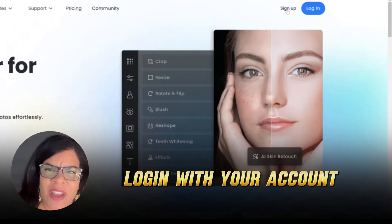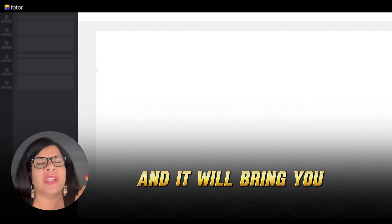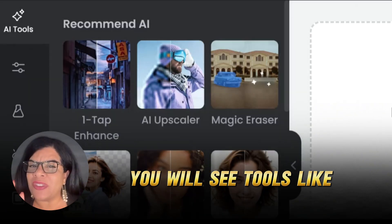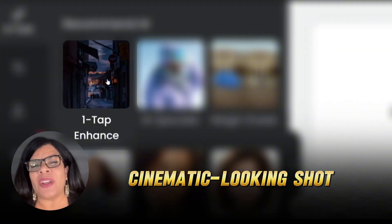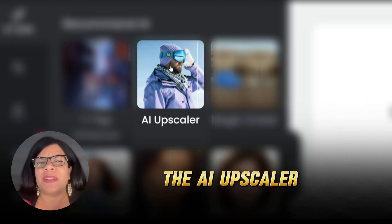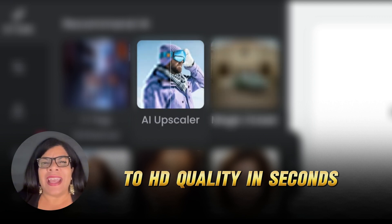First, head on to Fotor.com, log in with your account, or sign up if you don't have one yet. Then click on AI Photo Editor, and it will bring you to this page. On the left side panel in the Recommended AI section, you will see tools like OneTap Enhance, which basically enhances your plain raw photo into a stunning cinematic-looking shot in just a snap. Next, the AI Upscaler, which upscales, denoises, and refines your blurry or pixelated photos to HD quality in seconds.